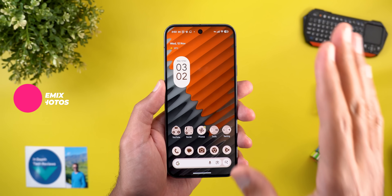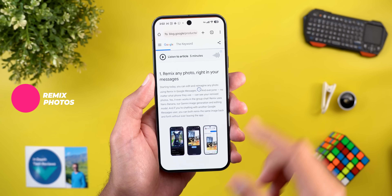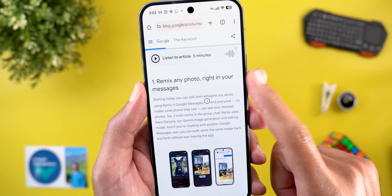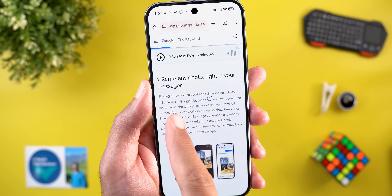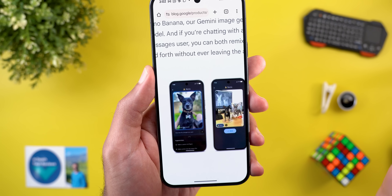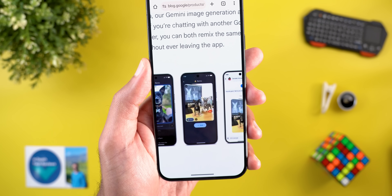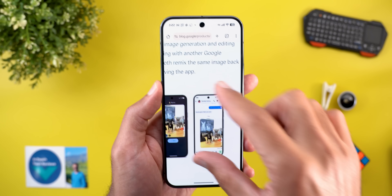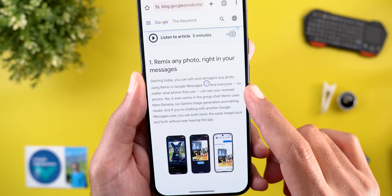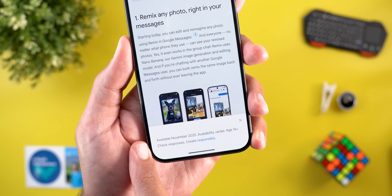Getting back to the November Pixel Drop — from this point, none of the features Google mentioned were available on my devices, but a keyword article gives us an idea of what's new. The first feature is 'Remix Any Photo' in Google Messages, which uses the Gemini Nano model to convert any photo into something else — for example, a photo of a dog can be transformed and shared. This works in individual and group chats, and everyone regardless of phone can see your remixed photos. It's available in November 2025 for users 18 and older.